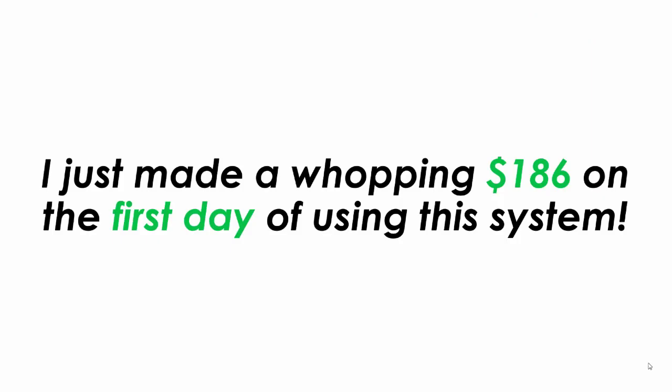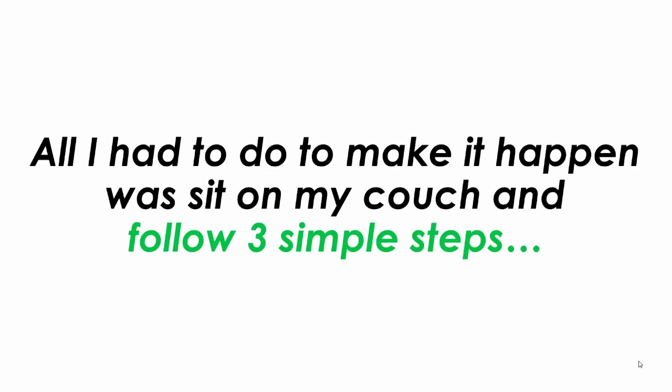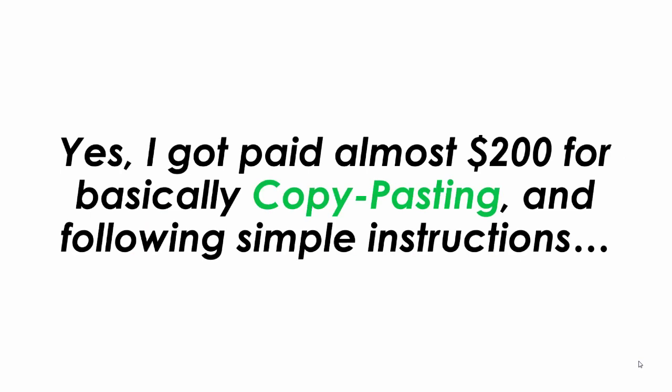What's up guys, it is Fergal Downs here and I just made a whopping $186 on my very first day using this exact system. All I had to do to make it happen was sit on my couch and follow three simple steps. Yes, I got paid almost $200 for basically copying and pasting and following simple instructions.